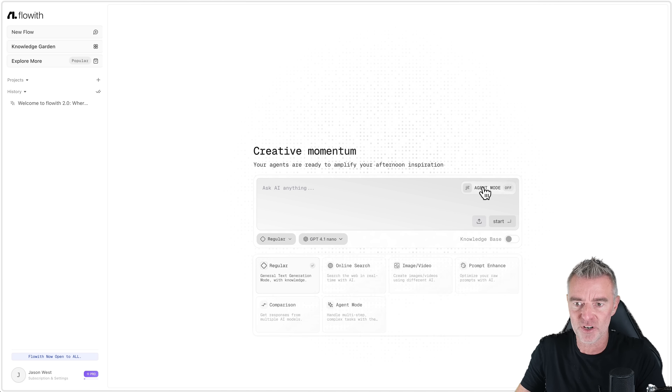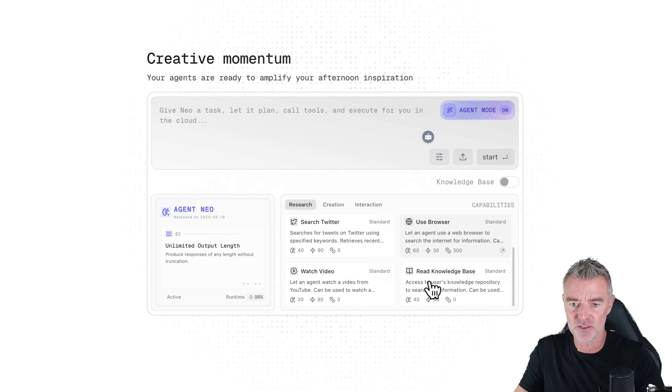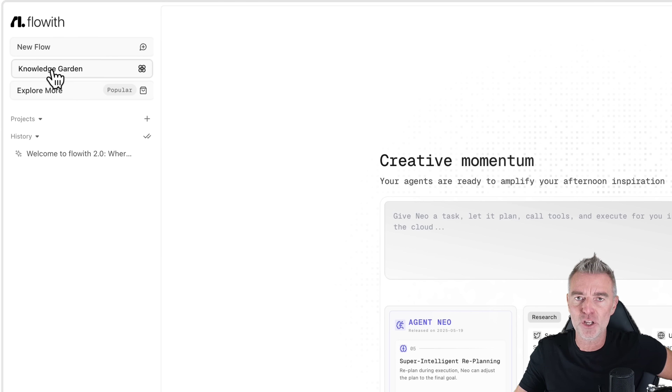Agent mode is what we're interested in. Switch it on and now you can see it can do a whole load of other things like searching Twitter, using a browser, searching images, and even watching videos — it can watch videos for you, which is crazy. It can also read a knowledge base, and you can add your own documents up in the knowledge garden on the left-hand side.